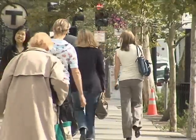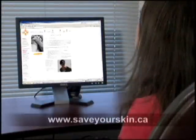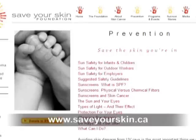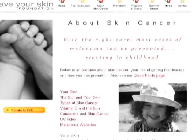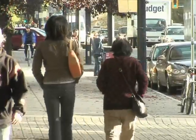Patients should also consider joining a support group, such as the Canadian Save Your Skin Foundation, located at SaveYourSkin.ca. There, patients can find a safe place to share their experiences with other patients and former interferon patients. Sherry Demetarko reporting.